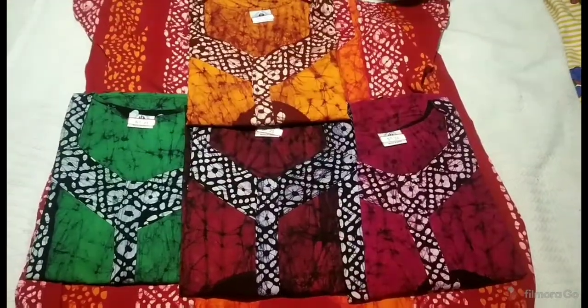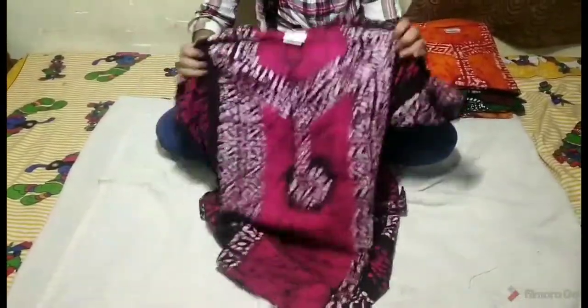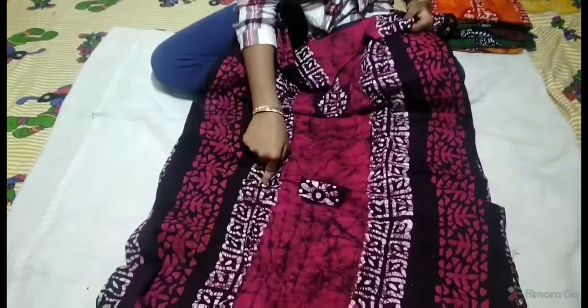Let's see. If you have a zip type, you will have a button type. They are all the same, but you can see the neck designs. You can see the difference between the designs.